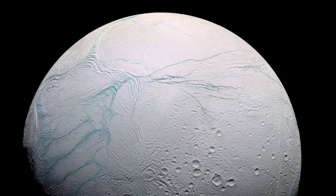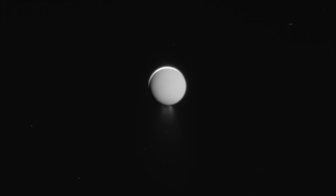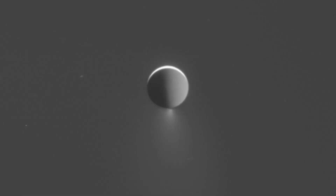It is a frozen world covered in a thick icy crust and the 14th closest moon to Saturn. Although it is the 14th closest moon, it is the second closest major moon of Saturn, second only to Mimas.